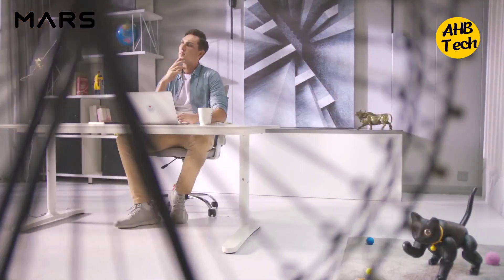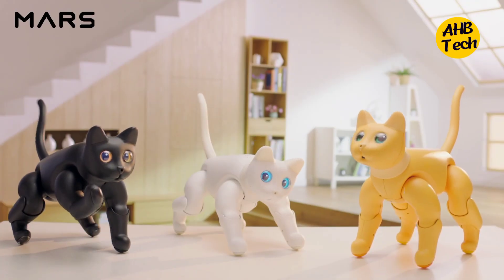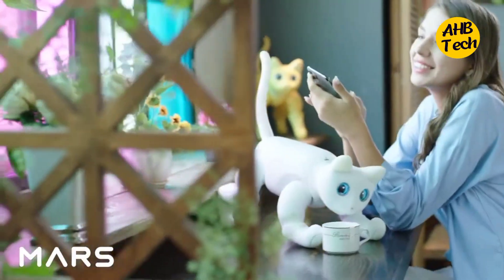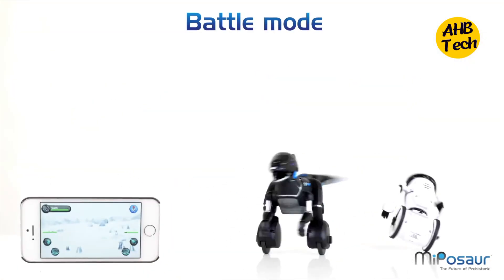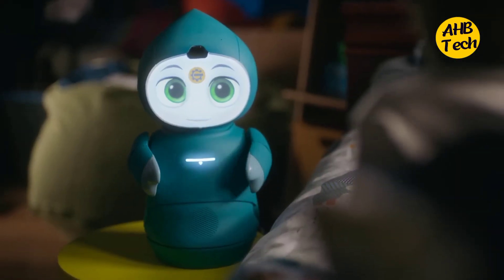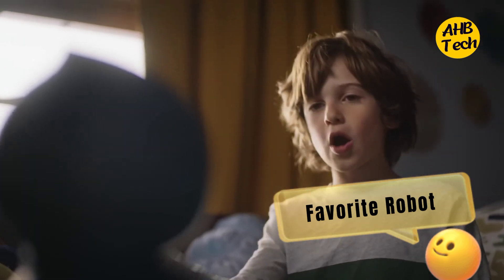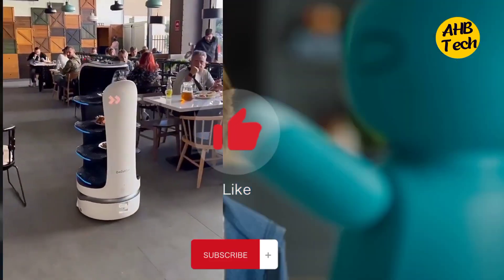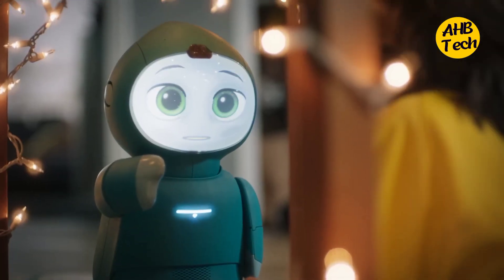If you want to buy any of these robots, the link is in the description. So there you have it folks — my top 5 modern robotic gadgets that are redefining what it means to be a robot. From restaurant helpers to emotional support buddies and even robotic dinos, the future of tech is looking pretty darn cuddly and helpful. Let me know in the comments which robot you'd love to have in your life, and don't forget to smash that like button and subscribe for more tech adventures. Until next time — stay curious, stay techy, and stay awesome!